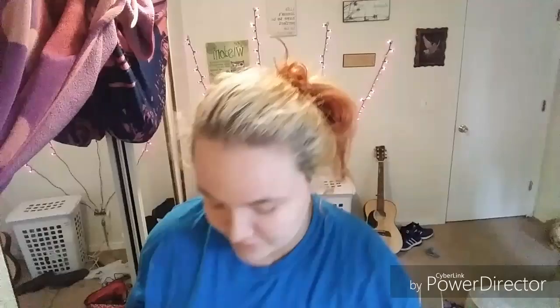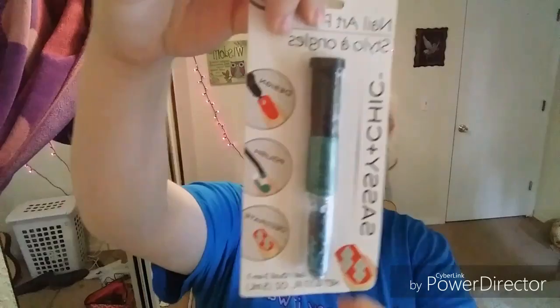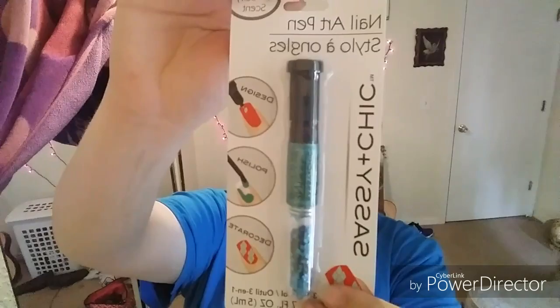Then I got this nail art pen by Sassy and Chic. It's fingernail polish and then it's a pen and it has glitter — thought that was pretty cool. And it's in my hair color, teal blue, or close enough to a blue.